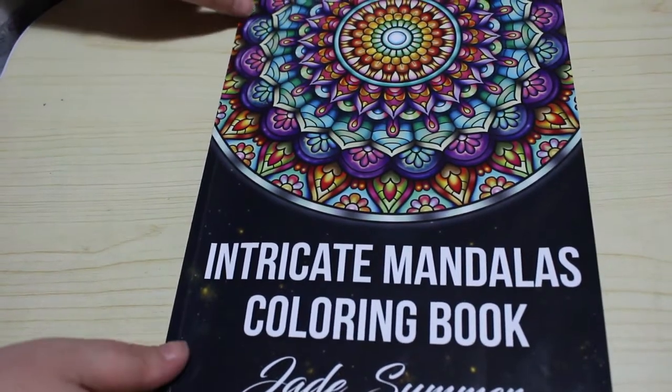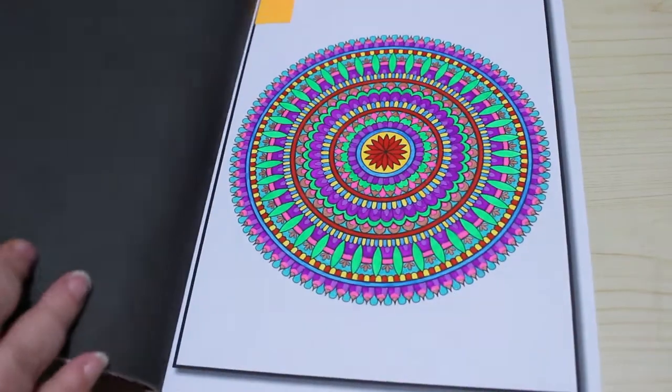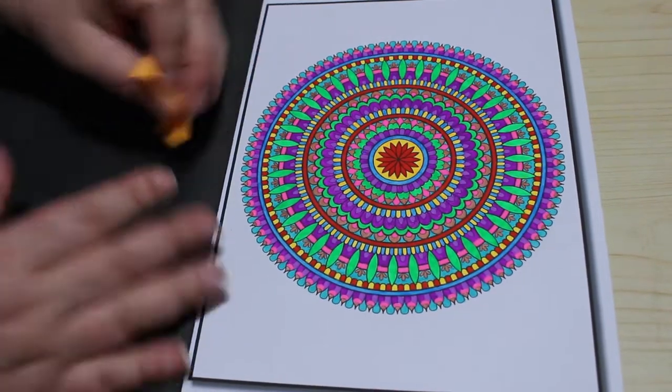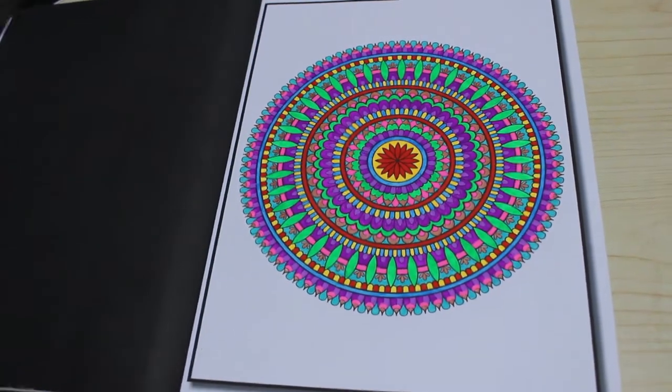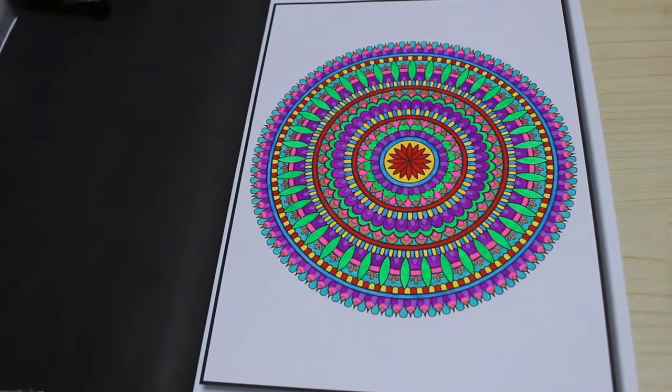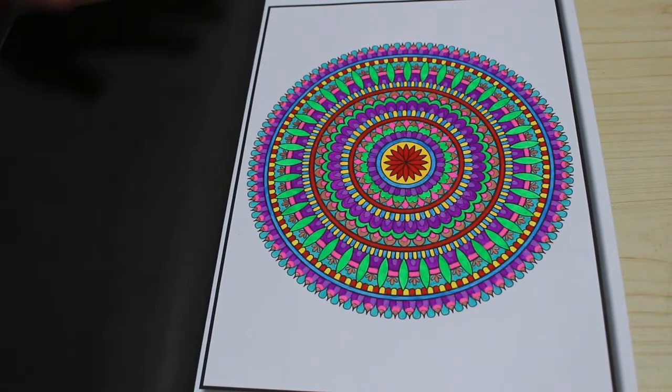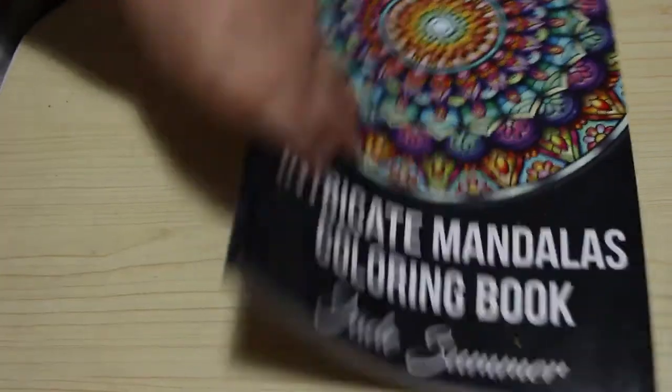The first one I did in November was in Intricate Mandalas by Jade Summer. I like this book and I just did this with some gel pens. I don't often use gel pens — other than glitter ones, obviously, you know I love my glitters. That was just done with random gel pens that I found.